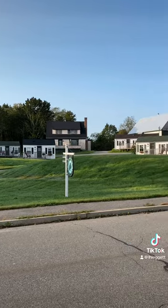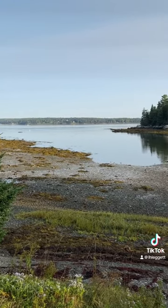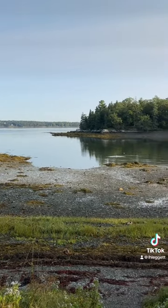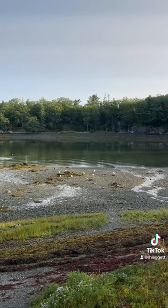Here are all the cottages that you can rent. All of them have Salisbury Cove views. Here is Salisbury Cove — it's very beautiful.